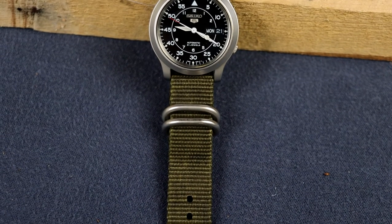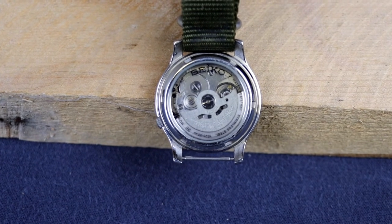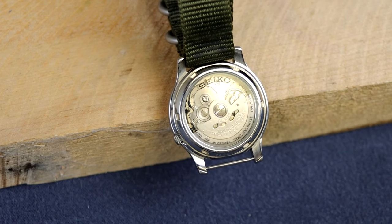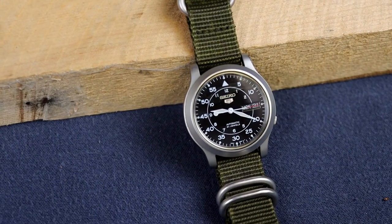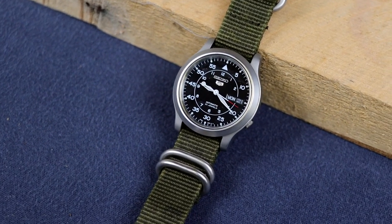For our last and most expensive item, we have the Seiko 5 SNK809 field watch. I've had this watch for several years. It's an automatic watch — no battery needed. Just wearing it on your wrist winds it automatically through your movement throughout the day. It's a Japanese movement with 21 jewels and great luminous hands so you can see it well at night. It's $110 on Amazon. I've changed the band and done some customization, but it's a high-quality stylish watch without paying a thousand dollars.